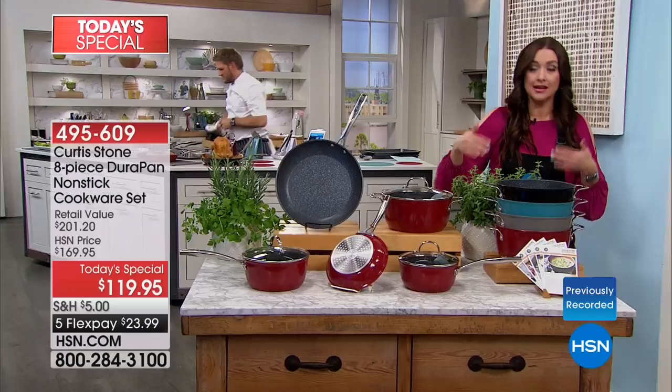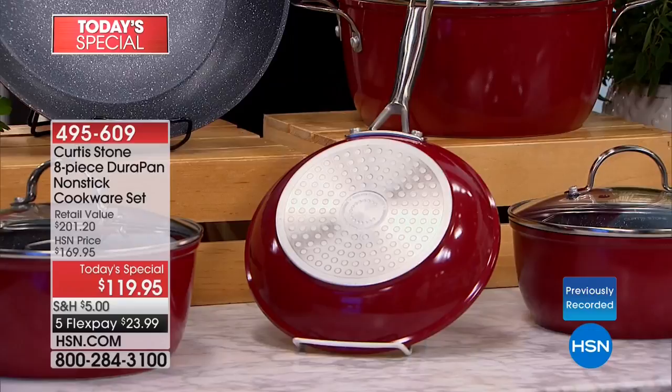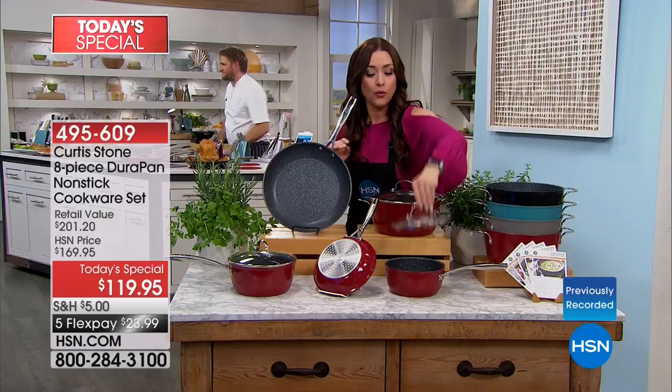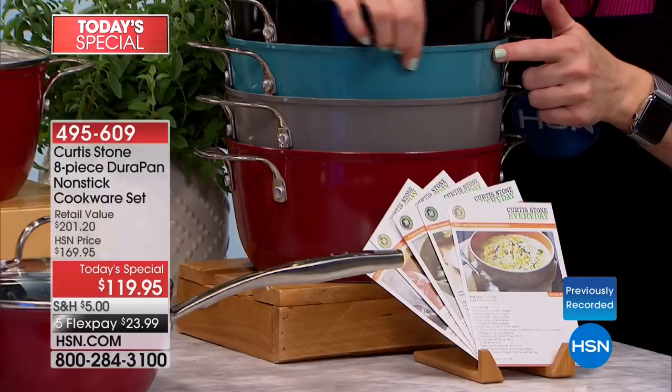You have your two fry pans — here's your 8-inch in that beautiful red. 60% of the red have already been spoken for. Then you get the big 12-inch fry pan. Then you have two sauce pans with the lid — your one-and-a-half quart and your two-and-a-half quart. We're giving you five recipe cards with your purchase. Choose the color: red, black, turquoise, or gray.